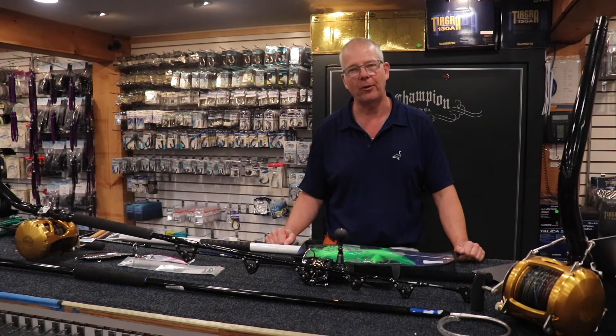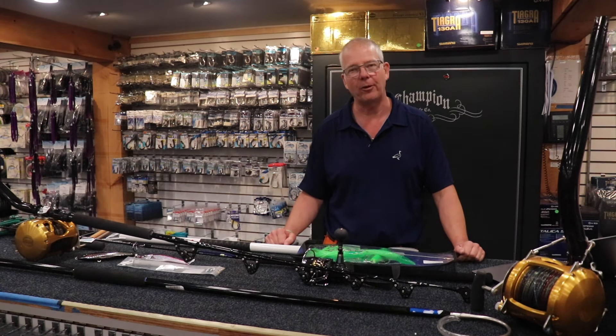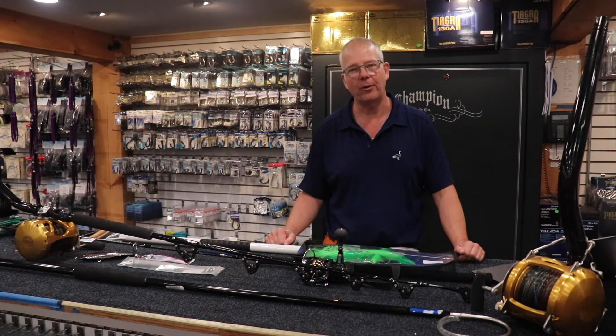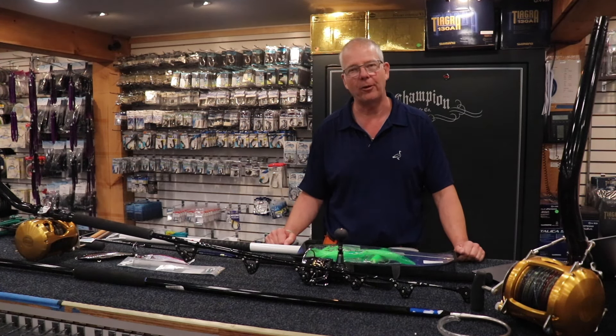The third license is the charter headboat license, which requires your OUPV or six-pack captain's license. It allows you to fish in both recreational and commercial categories. Charter boats can keep a lot of fish this year — six school-size bluefin (27 to 48 inches) per day, plus two fish between 48 and 73 inches, so potentially eight fish total. On a six-person charter that's over one fish per person — a ridiculous and lights-out day on the water.